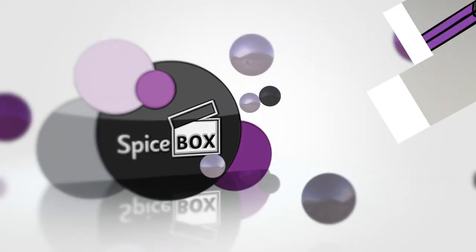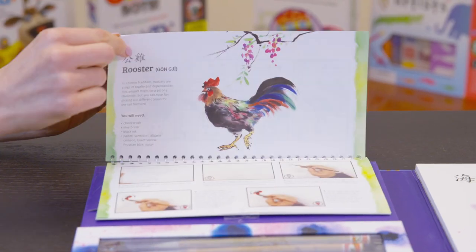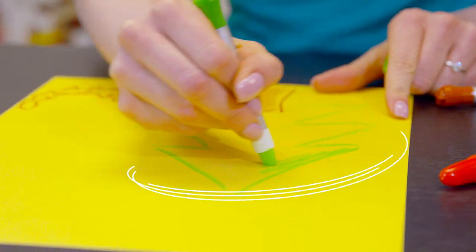Petite Picasso by Spicebox. Colorful instruction pages, high quality supplies, and delightful projects make it fun for budding artists to paint, draw, and unleash their inner artist.